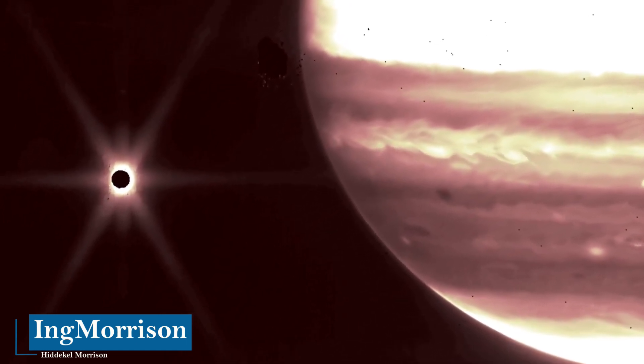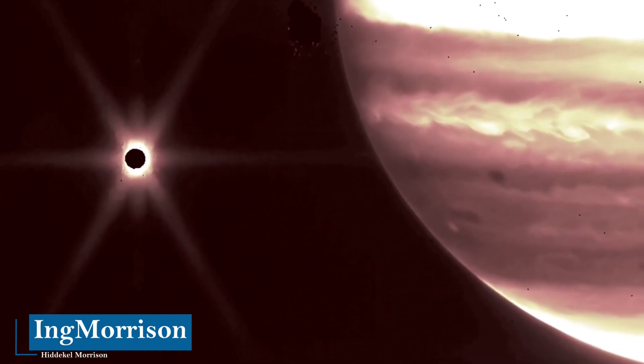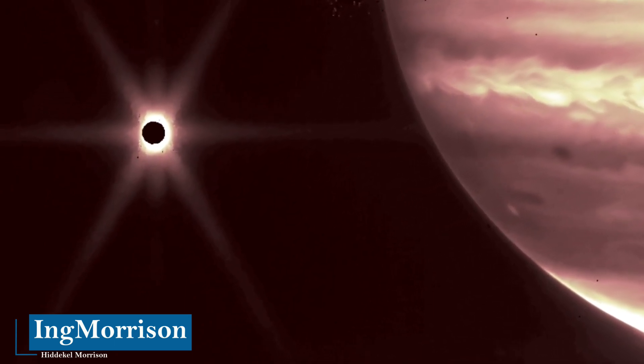I would like to know your comments on this documentary about the enigmatic moon Europa — remember that I always read them.